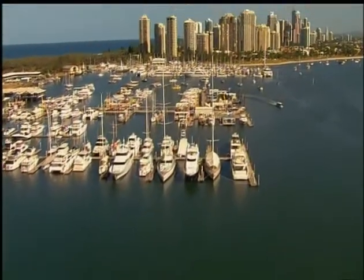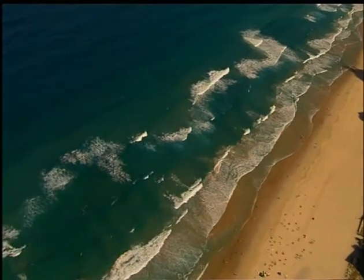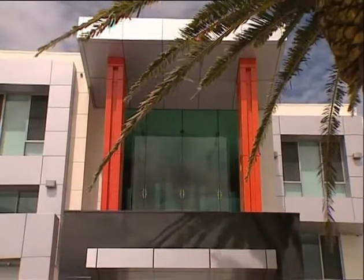Welcome to Queensland's beautiful Gold Coast, home of the world's best beaches, the world's tallest residential tower, and now one of the world's most extraordinary private homes.